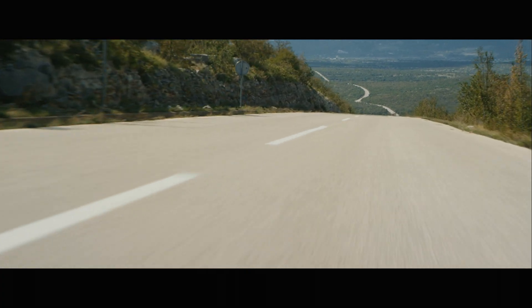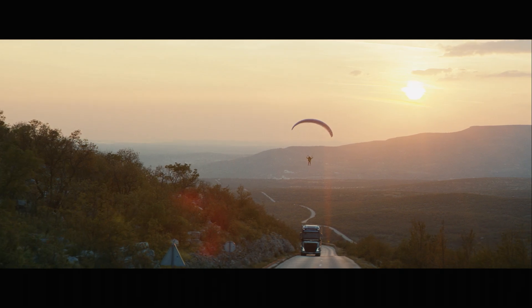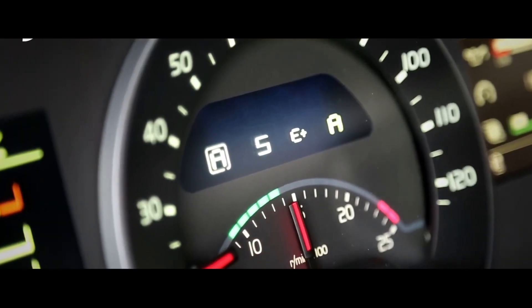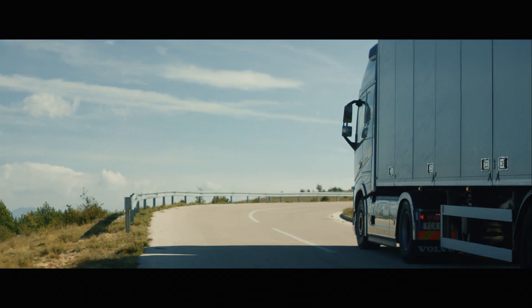With the gearbox from Volvo you can stay on high gears and low RPM, which leads to saving fuel. The main innovation with the dual clutch is that you have two gearboxes in one. When you're driving, the next gear is already pre-selected and then you shift very smoothly.